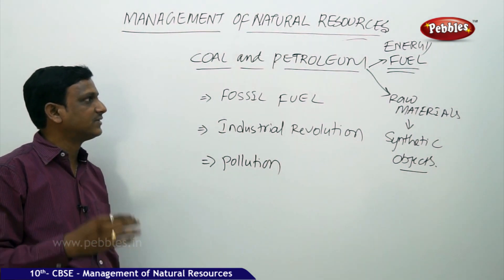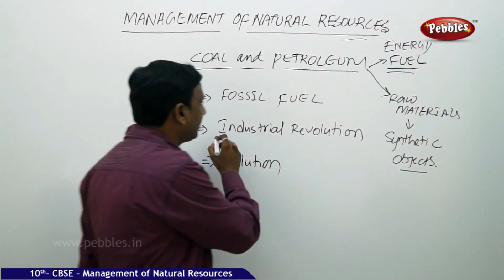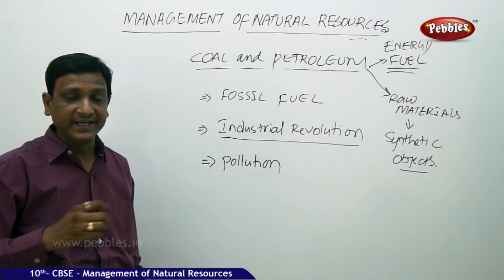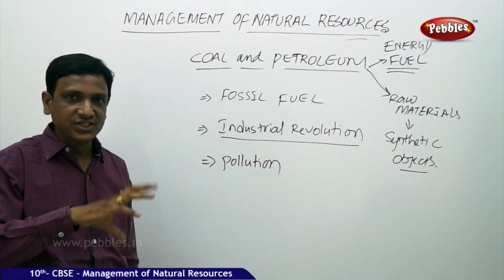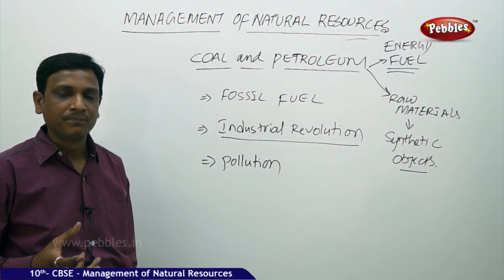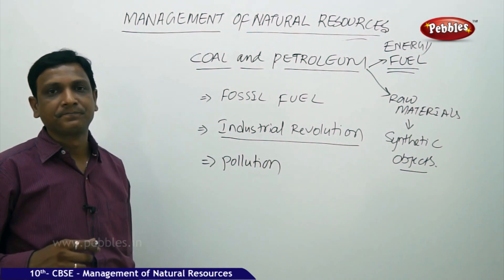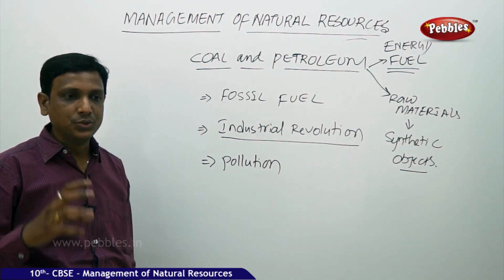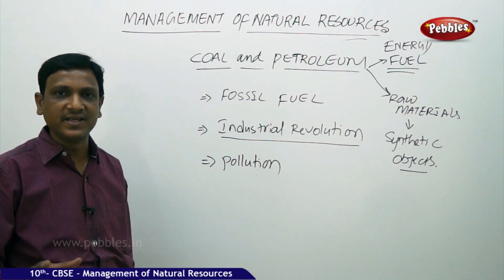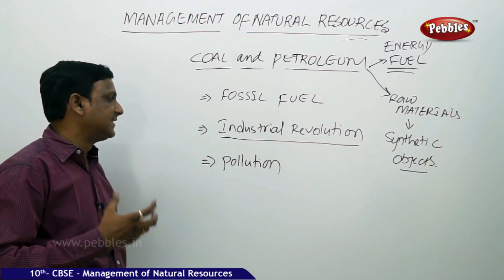Earlier the usage of these materials was limited. But when the industrial revolution started, the major invention was the steam engine. Engines were invented, connected to factories, factories were mechanized, and everything ran on machines — using fuel like coal and steam. Machines started being used everywhere for transport, for production of goods, for transport of goods, for everything. So the usage of coal and petroleum increased a lot.